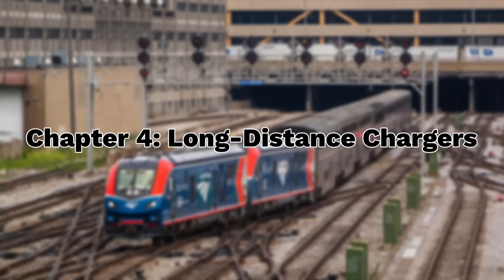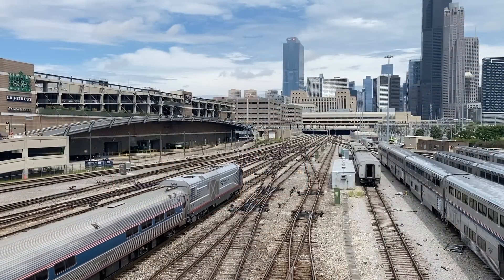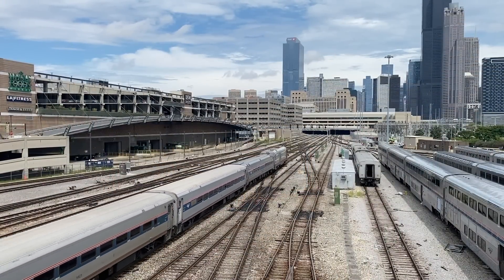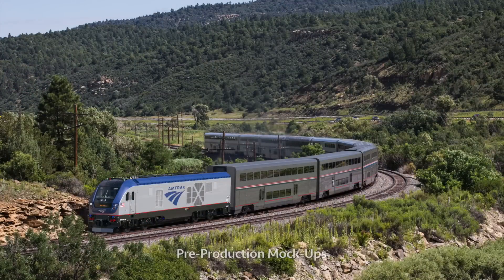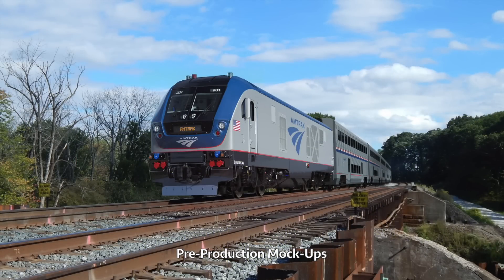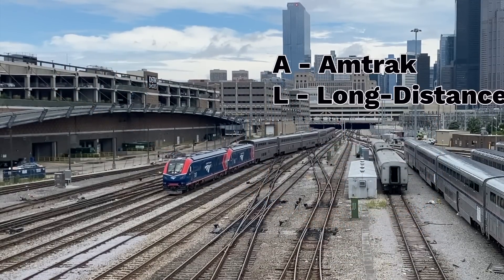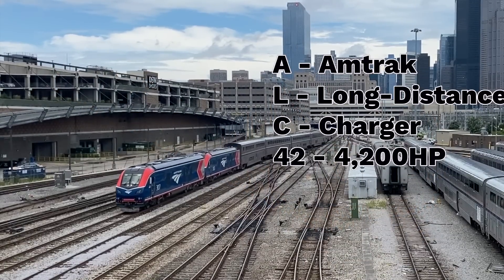Chapter 4: Long-Distance Chargers. In late 2018, following a relatively smooth introduction of SC44 Chargers on some inner-city routes, Amtrak made yet another order with Siemens — this time for 75 Chargers adapted for long-distance service. These new locomotives would have to be just as reliable as the aging P42s, while adhering to the EPA's Tier 4 emission standards and being compatible with Amtrak's infrastructure. In mid-2021, a new Charger variant known as the ALC42 — or Amtrak Long-Distance Charger with 4,200 horsepower — was unveiled.